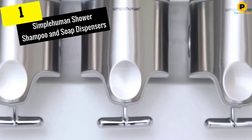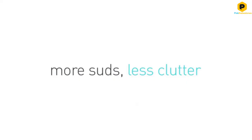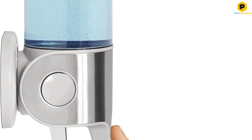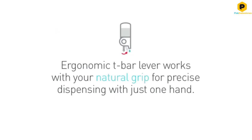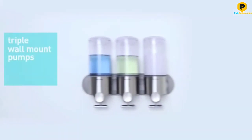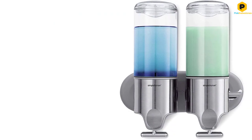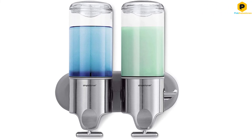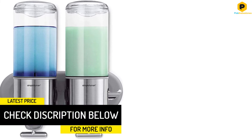And finally at number 1, we have the Simple Human Shower Shampoo and Soap Dispensers. Life should be enjoyed and not endured, and with the right technology and equipment, you will definitely enjoy even your everyday routine. That's why Simple Human have made it their mission to create tools that help solve simple and daily home tasks — specifically, tools and machines for efficient living. One of those tools is the Simple Human Double Wall Mount Shower Pump, which with its incredible construction and seamless operation is certain to improve your life. It comes with a sturdy die-cast T-bar lever, which makes it easy to dispense exactly the ideal amount of soap, conditioner, or shampoo.